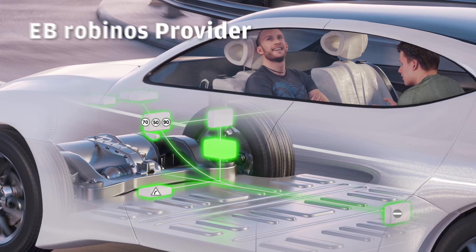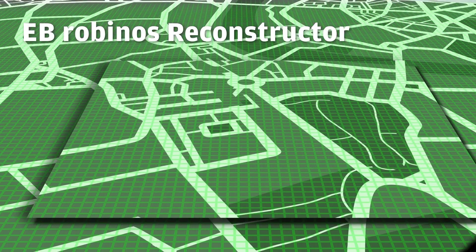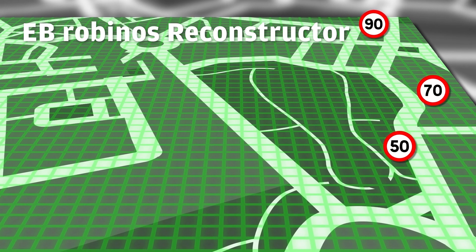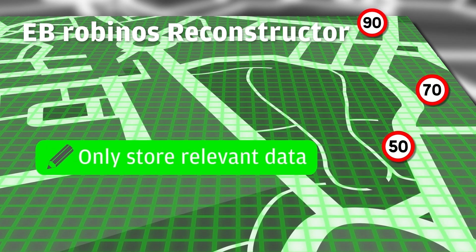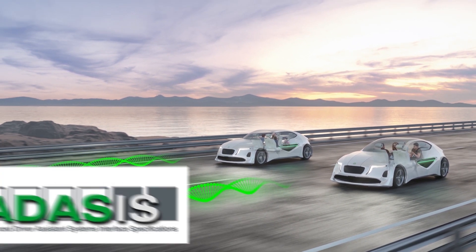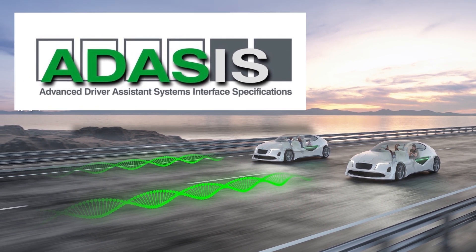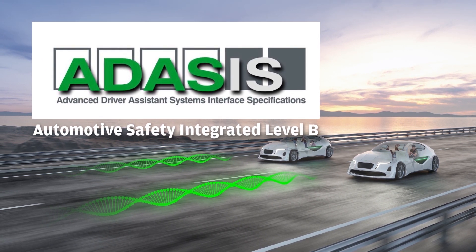E.B. Robinos Reconstructor enables easy access to Horizon data. It converts the data stream back to the data structures that are processed by the ADAS ECUs to execute their tasks, and is configurable to store only Electronic Horizon data that is relevant for the ADAS ECU. E.B. Robinos Reconstructor also supports the development of map-based ADAS functionalities and applications for automated driving, and meets the Automotive Safety Integrity Level B for ADASIS.